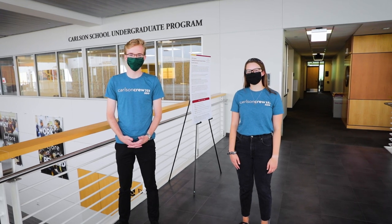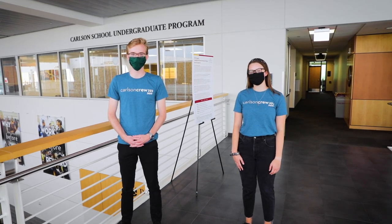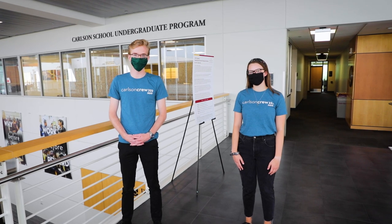Hi, I'm Grace. And I'm Eli. Welcome to our virtual tour of the Carlson School of Management. Our first stop today is the Undergraduate Advising Offices. Let's go!